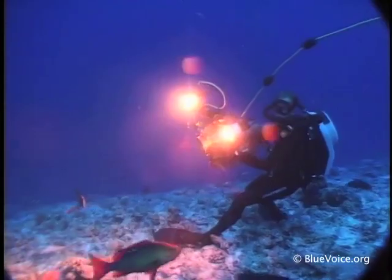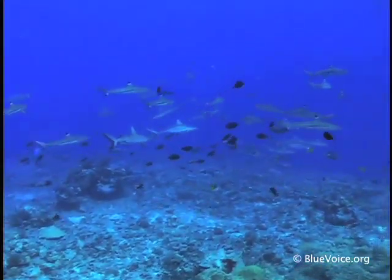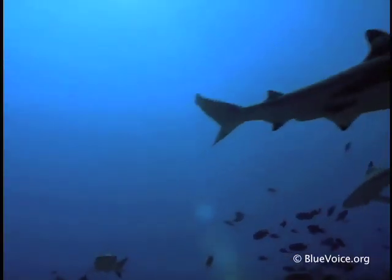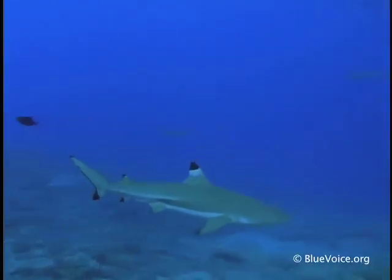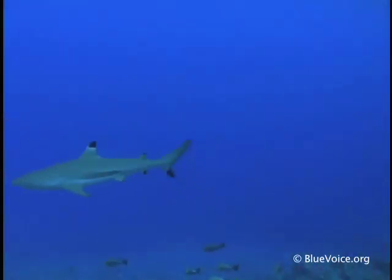Blacktip reef sharks are one of my favorite sharks because, well, they're not really big, but they're really cute. They're very streamlined, but they're kind of muscly too. They have a little bit more personality in some ways because they're probably smaller and they're preyed upon by other sharks. They're like the first shark you meet when you jump in the water. They're a lot of fun.